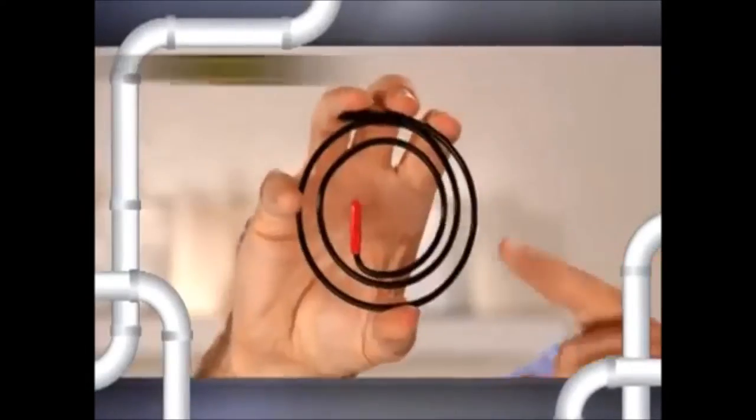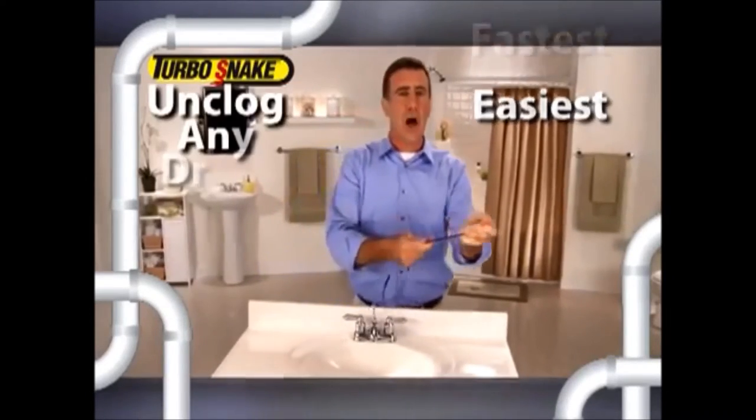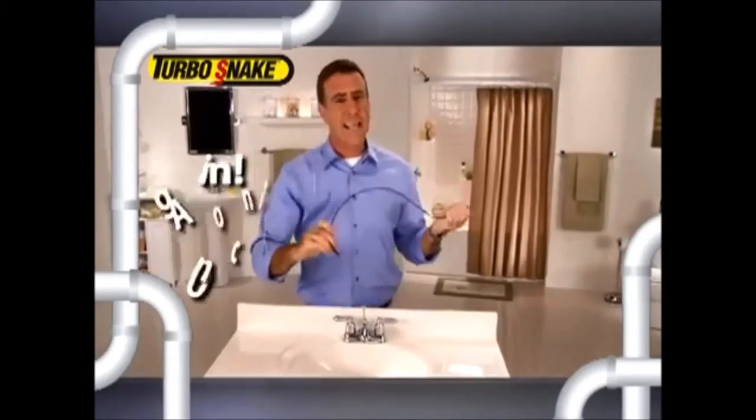Hi, Anthony Sullivan here for the Turbo Snake — the fastest, easiest way to unclog any drain in your bathroom, guaranteed.